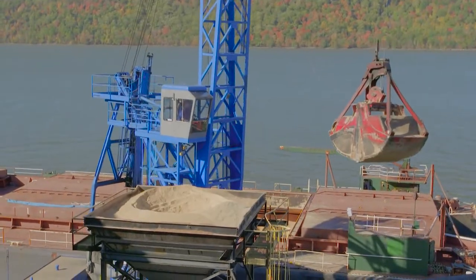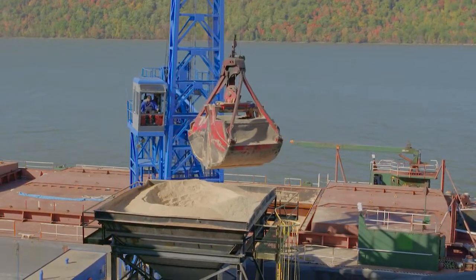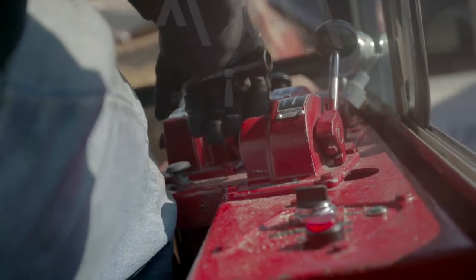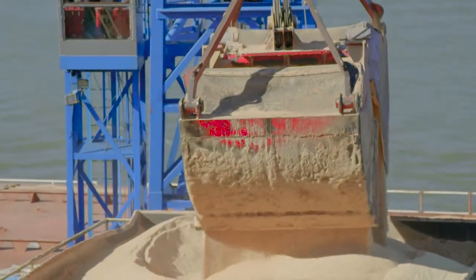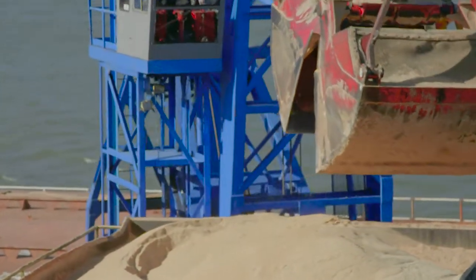We offload the vessel with two floating cranes called bucket clamshell cranes. They have two buckets that hold about 20,000 pounds per dig. Every time they dig, we drop them into a hopper onto a conveyor system which gets weighed, then it goes into the warehouse.